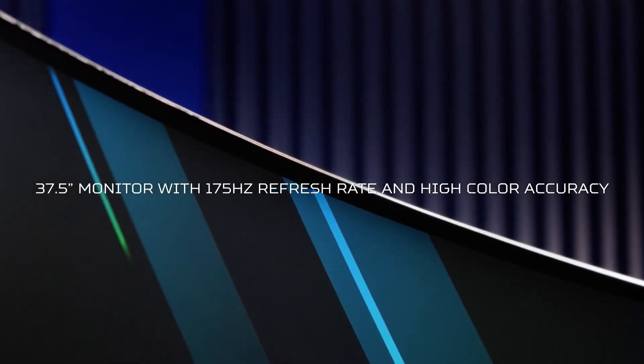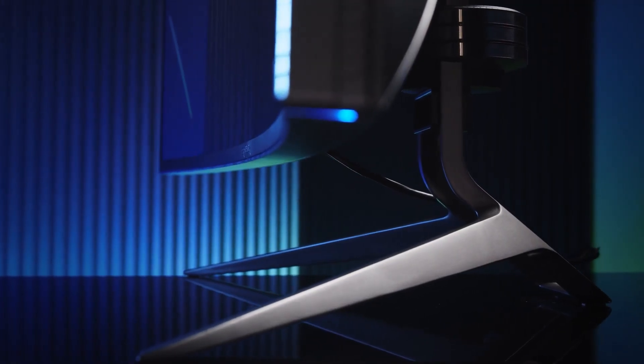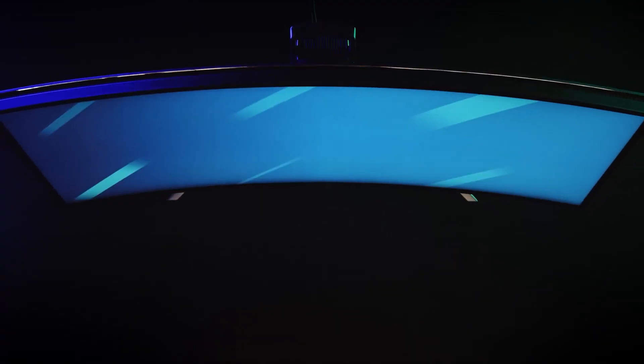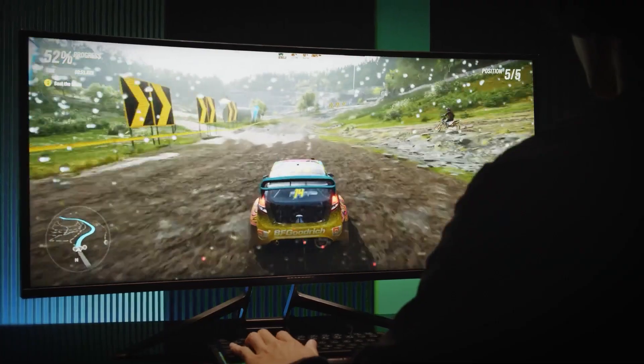Before we kick this video off, I want to give a huge shout out to Predator for sending over the Predator X38S gaming monitor. This thing is an absolute beast. It's one of the most beautiful monitors I've ever seen, and I've got experience with several ultra-wide monitors from various competitors. But this is a work of art — it is absolutely beautiful.